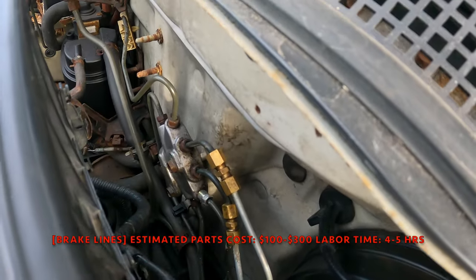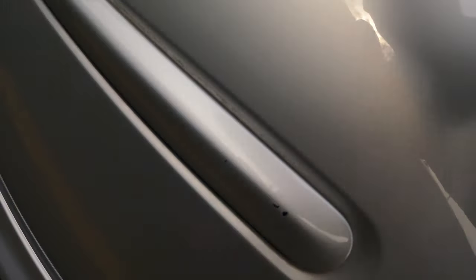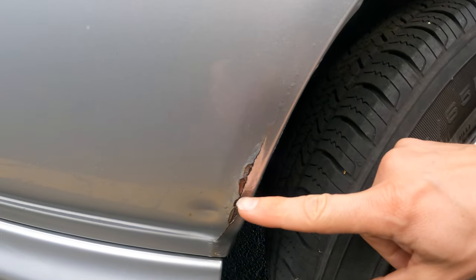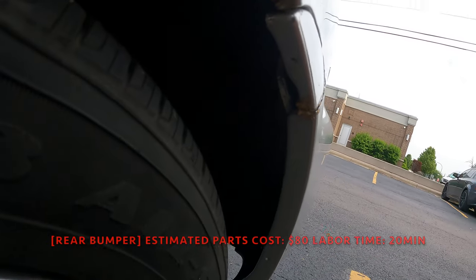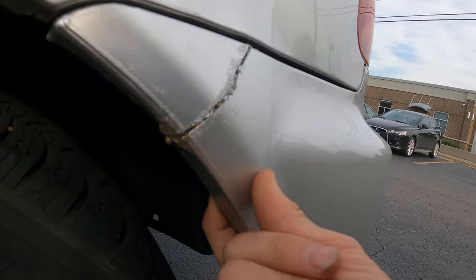It's got new brake lines but those are compression fittings — those are actually really sketchy. Another compression fitting in the back. Oh, and this fuel line is about to pop. Finding a lot of issues with this thing. Looks like we got a lot of rust in the quarter too. Definitely has been repaired — this has been cracked.